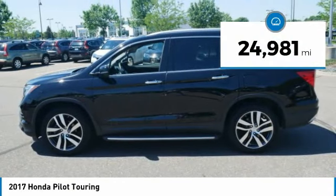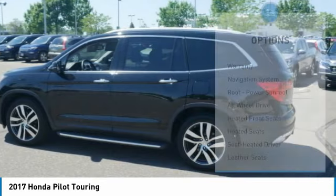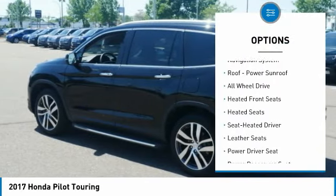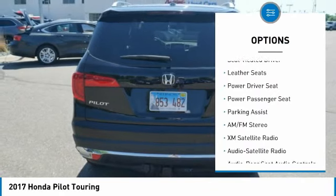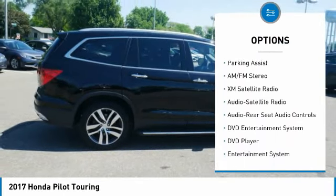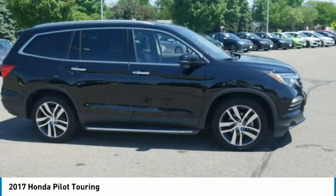This vehicle has less than 25,000 miles. Here are some of this vehicle's great options: all-wheel drive, traction control, heated seats, power passenger seat, XM satellite radio, third row seat, DVD system, anti-lock braking system, navigation system, and air conditioning.